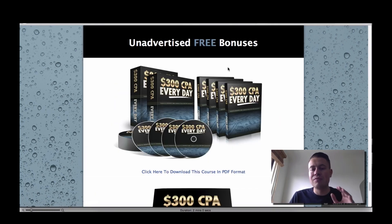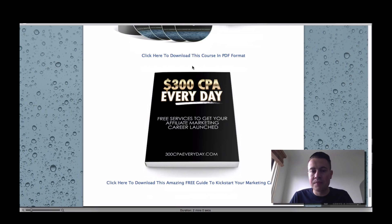The unadvertised bonuses, which I didn't really talk about previously, is the course in PDF format. I know a lot of people like to read and don't like to watch — everyone's different, so you can go through that at your own leisure if you want. And also, we've got another guide here which I put together, which is free services to get your affiliate marketing career launched. That is pretty much gold in itself and worth hundreds of dollars, because you're going to be able to use a lot of services for free which you didn't even know were around.